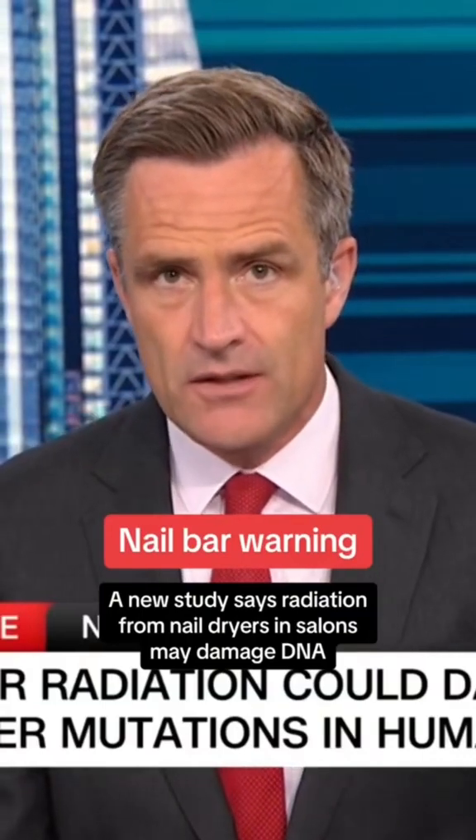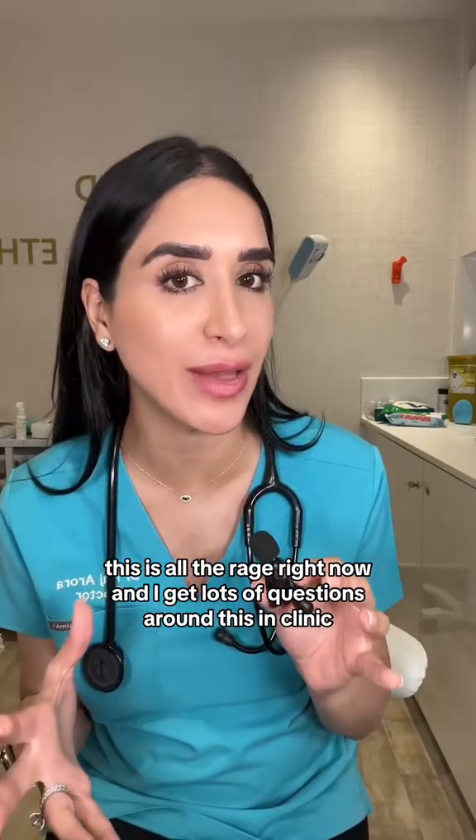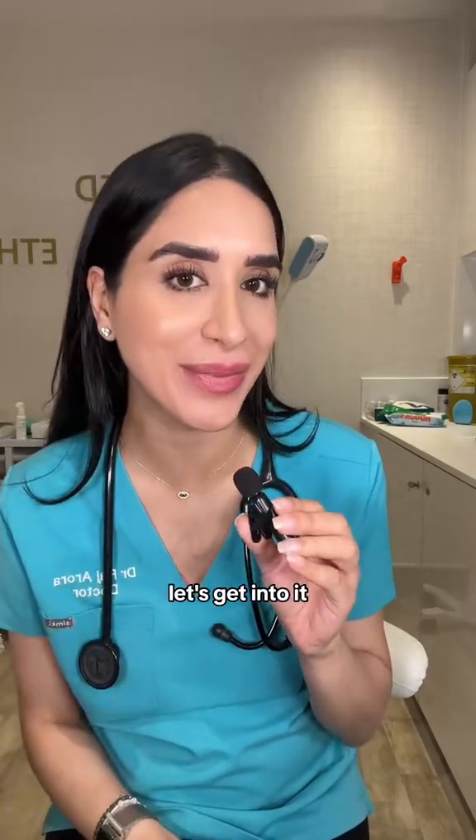UV from nail dryers in salons may damage DNA and could also cause cancer. This is all the rage right now and I get lots of questions around this in clinic. Let's get into it.